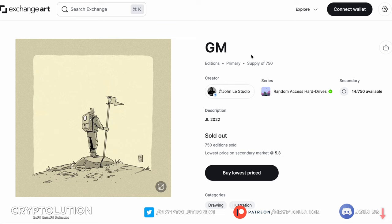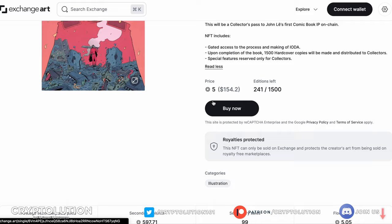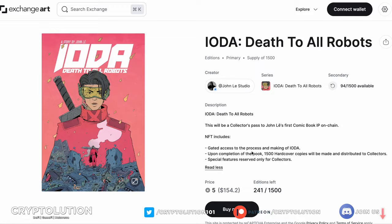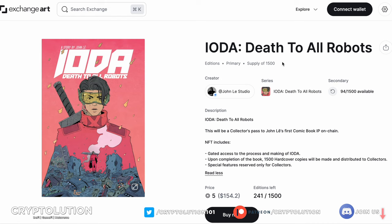If you owned either The First Edition or GM, you were given a whitelist spot for John Lay's next release: 'IODA,' aka 'Death to All Robots.' This is a comic book that's actually going to come out with a hardcover. If you buy in at around 5 Solana — the lowest price at time of recording — you'll have access to the process and making of this comic book, plus you'll get the completed hardcover sent to you as a collector. There'll be special features reserved only for collectors as well. Keep in mind there is a supply of 1,500 — larger than the previous two collections.